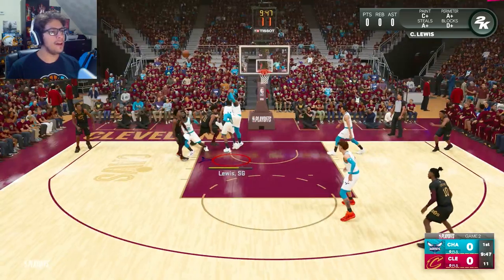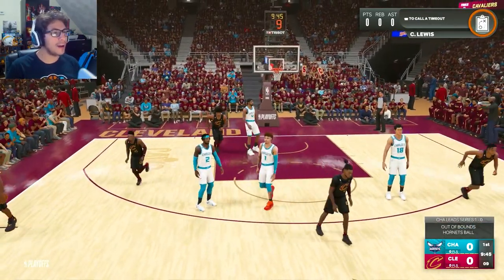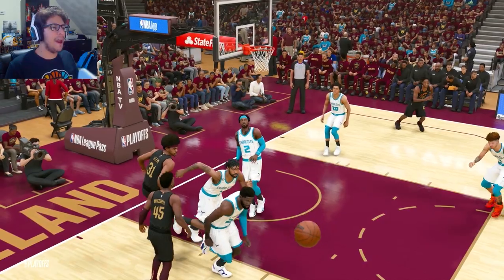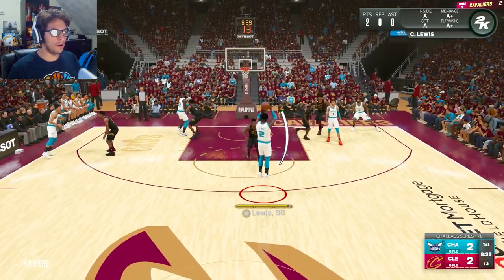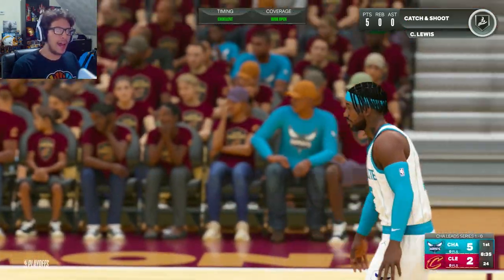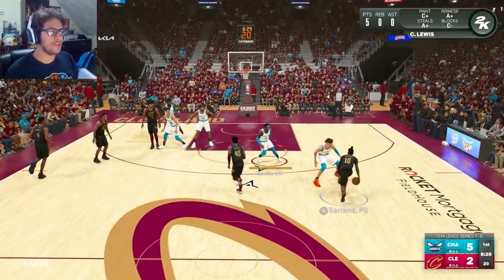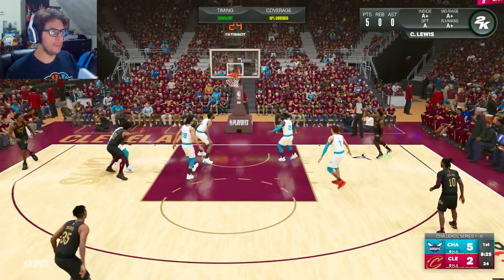Donovan Mitchell straight to the rack — that's getting blocked by Cedric Lewis. What a block to start off Game 2! Look at that — getting up in the air for that swat. That was beautiful. LaMelo is green, and I'm starting off 2 for 2 from the field, knocking down the three — all five points for the Hornets. I need to dig in and get that playoff Cedric going, just like Jimmy Butler. Cedric's kind of like a Jimmy Butler build, but one that can shoot — that's kind of what I was going for.